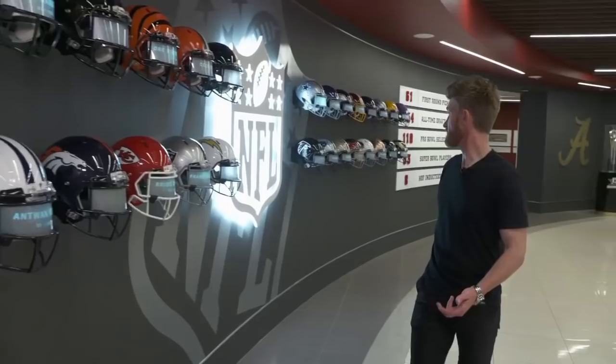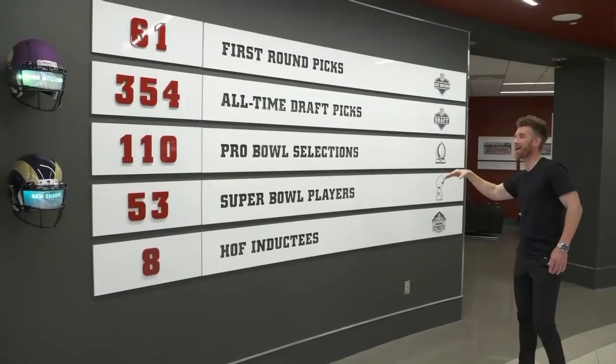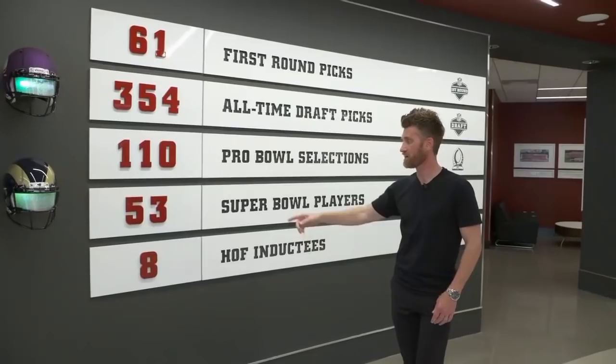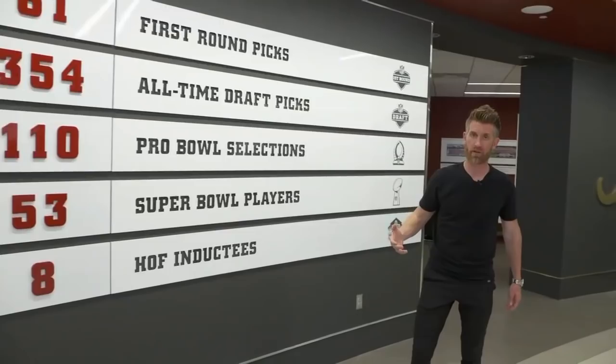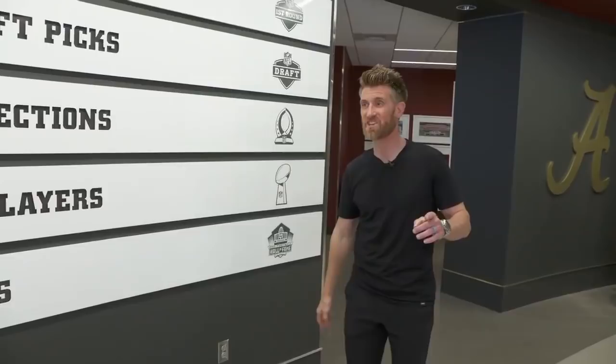Here are the numbers for Alabama's draft picks: 61 first-round picks in the history of the program, 354 all-time draft picks, 110 Pro Bowl selections, 53 have played in the Super Bowl, and 8 have gone on to the Hall of Fame. In the last ten years alone, the Tide have sent 77 players to the NFL draft, including 26 first-rounders.